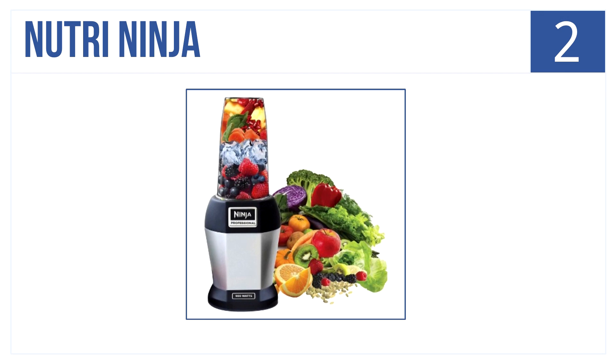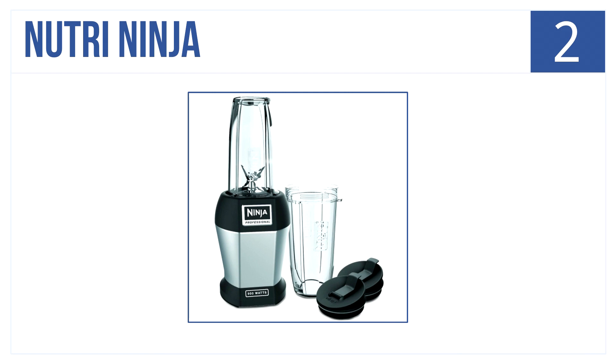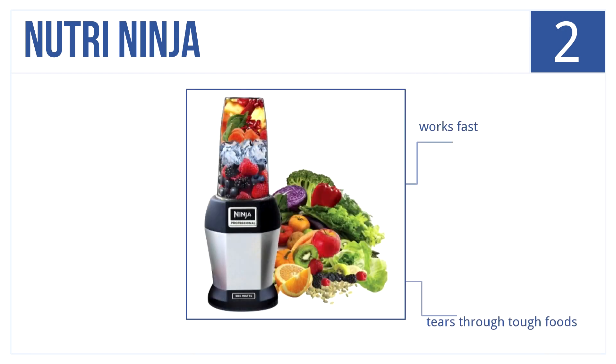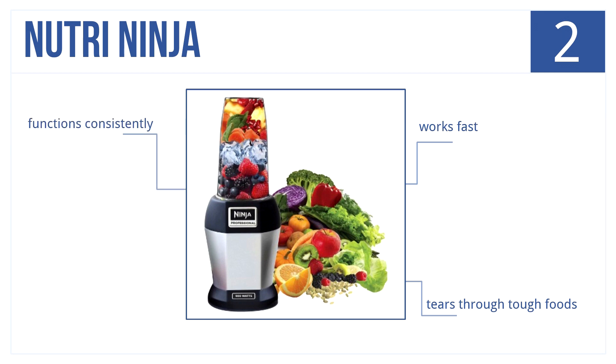At number 2 is the powerful Nutri Ninja blender. It breaks down whole foods into nutrient-packed juices. This is ideal for busy people as it delivers smooth drinks in seconds. It works extremely fast, tears through tough foods, skins, and stems, and functions consistently.